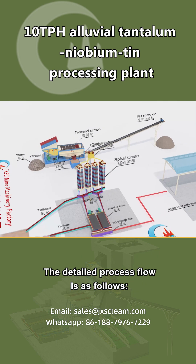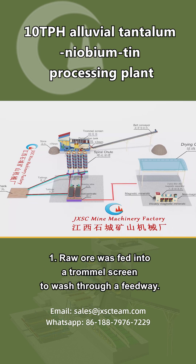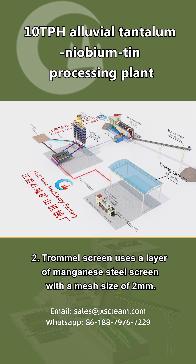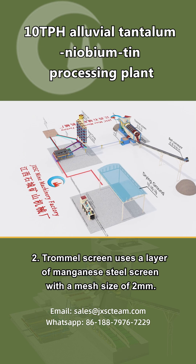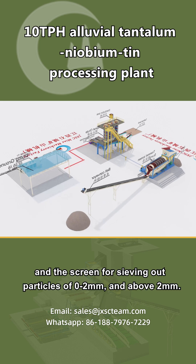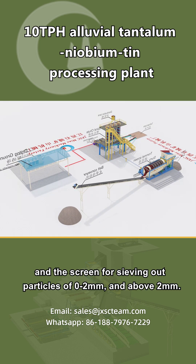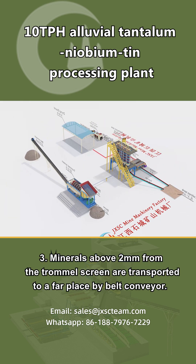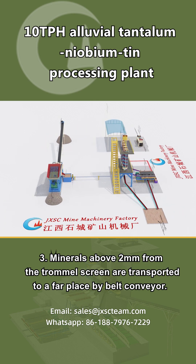The detailed process flow is as follows. Step 1: raw ore is fed into a trommel screen via a feedway. Step 2: the trommel screen uses a layer of manganese steel screen with a mesh size of 2 millimeters — the screen body washes clay and sieves particles into 0 to 2 millimeters and above 2 millimeters. Step 3: minerals above 2 millimeters are transported away by belt conveyor.